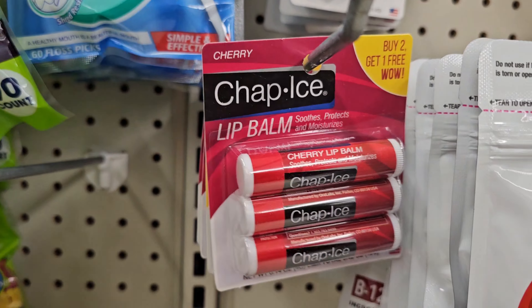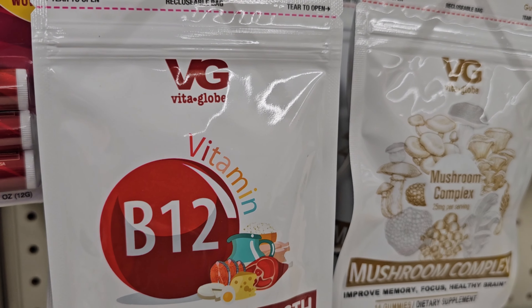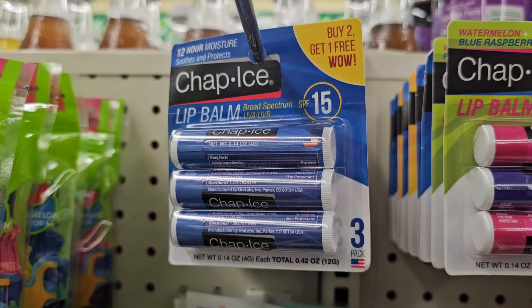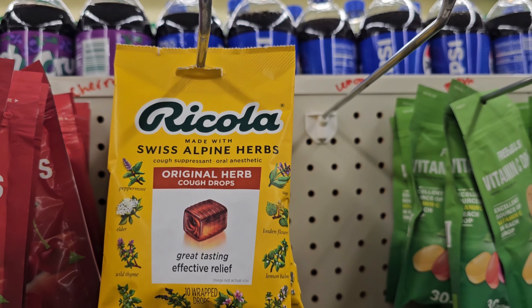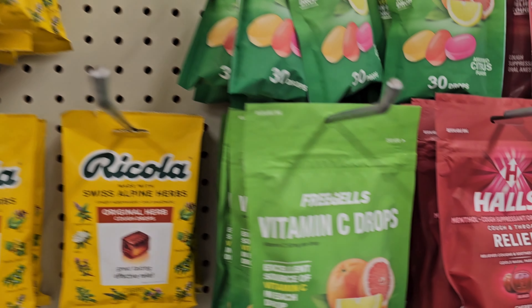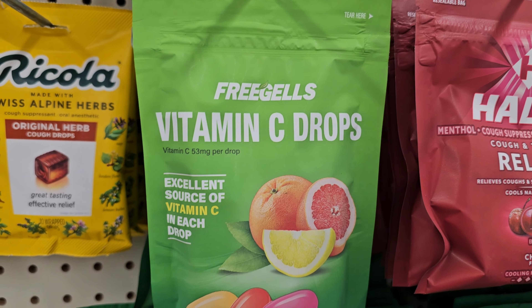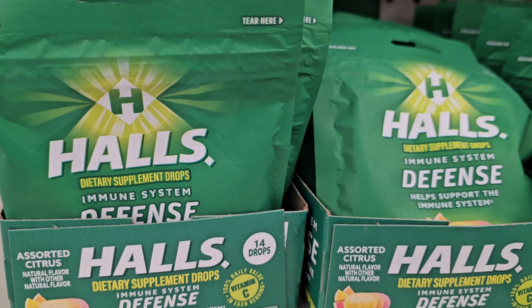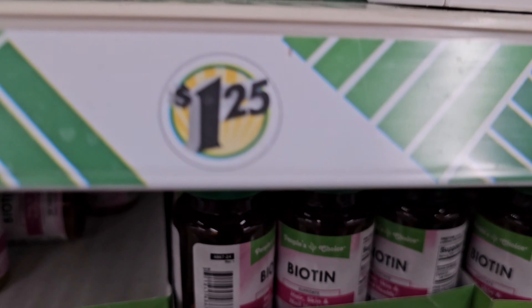Chapstick — those are good. Cough drops, Chapstick — they have two different kinds. Do shop at the Dollar Tree for self-care products.